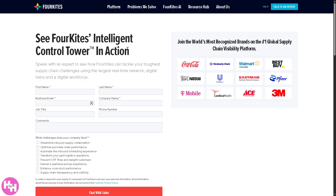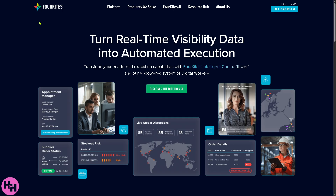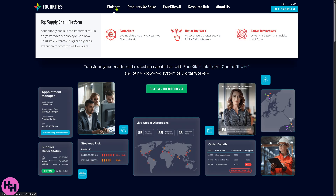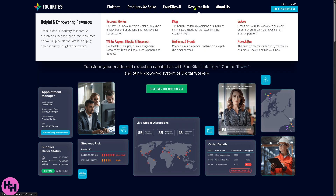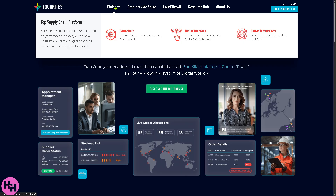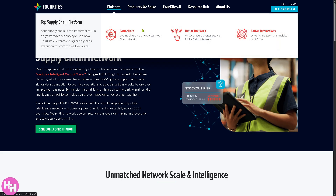If you're not comfortable providing information online, don't worry — you can still learn about ForeKites by exploring the main home page. On the top corner you'll find sections including Platform, Problems We Solve, ForeKites AI, Resource Hub, and About Us. Going into the Platform section, we can see they offer Better Data, which highlights how ForeKites provides high-quality, real-time supply chain data from its vast global network, giving companies accurate live updates on shipments, inventory, and logistics performance.